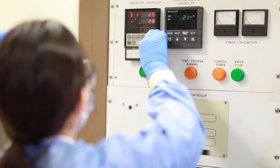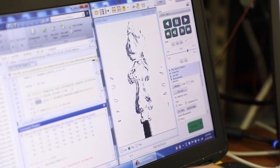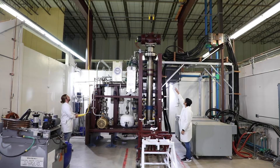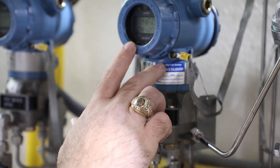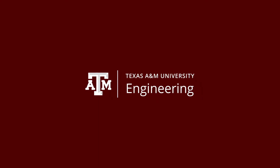This is just a small sample of the many labs and facilities that students in the Department of Nuclear Engineering have access to throughout their careers. Our labs help make cutting-edge research possible, which is why the Department is consistently ranked among the top graduate engineering programs in the country.